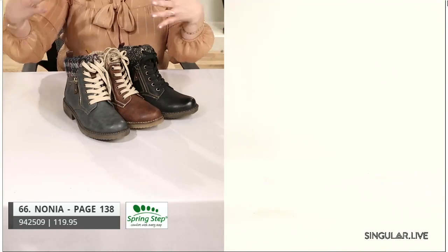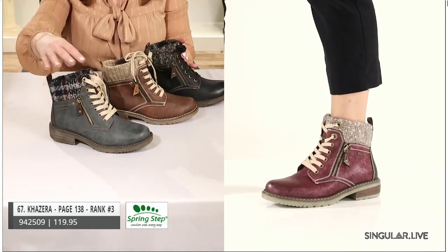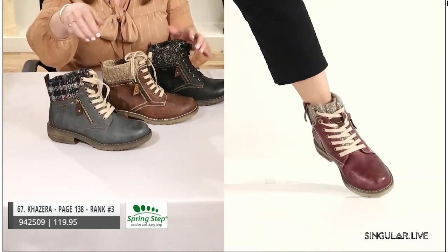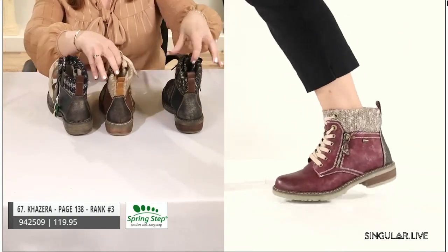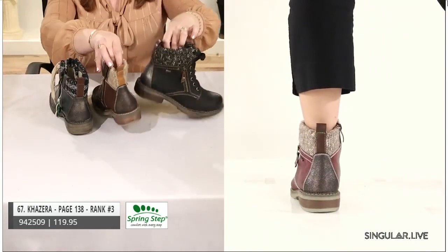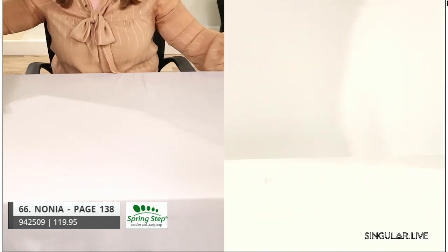Next are best sellers tried and true — our Casera. She has an inside zip, a sweater top, and I always point out the bordeaux color. The back has a really cool metallic razzle dazzle mix of materials — looks great on a really nice construction and outsole. The next style on that same construction is our Nonia.